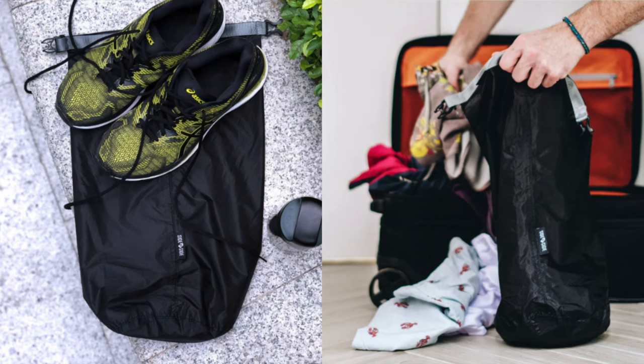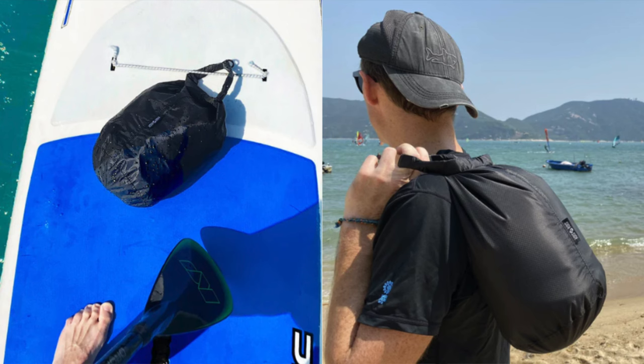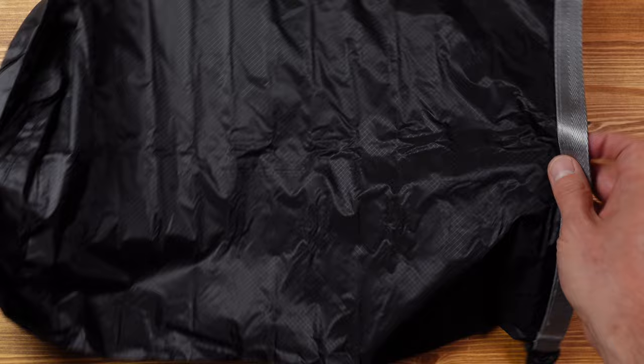The dry bag is perfect for storing wet or dirty gear so the rest of your pack's contents don't get contaminated, or for keeping contents dry. For example, if you find yourself in heavy rain and your bag isn't waterproof, or you need to protect car keys, phone, wallet, or clothes from getting wet, this will come to the rescue. Great for general use but also perfect for lightweight travel, trekking, the beach, and obviously water sports.